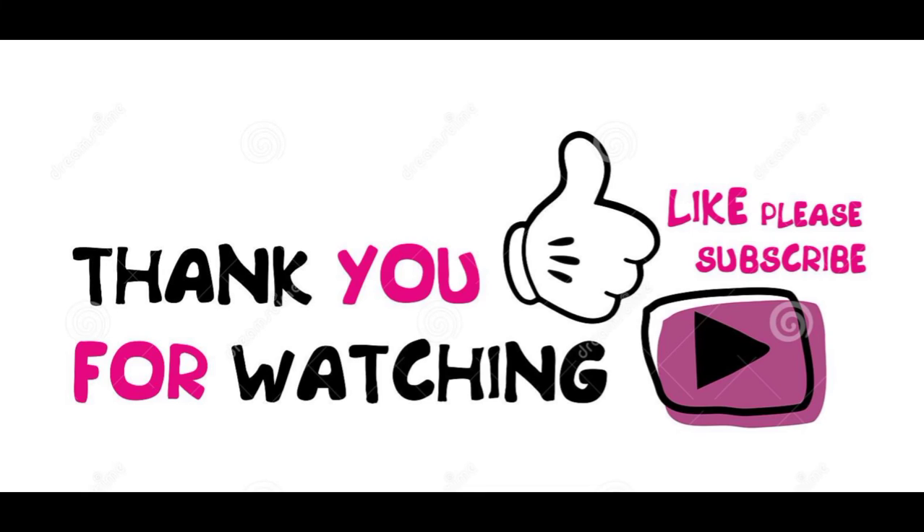Thanks for watching. If you are new to our channel, please subscribe and press the bell icon to see all the latest job vacancies videos. Thanks for watching, bye bye.